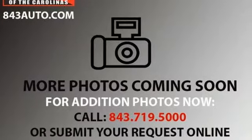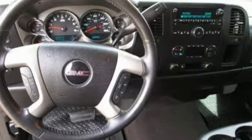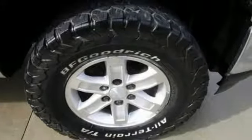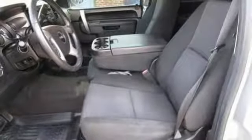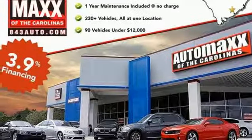V8 engine, electronic shift on the fly, automatic transmission, aluminum wheels, external memory control, wireless phone connectivity, dual zone climate control, trailer hitch receiver, heavy duty shocks, and power heated mirrors. Hurry in today for a test drive.